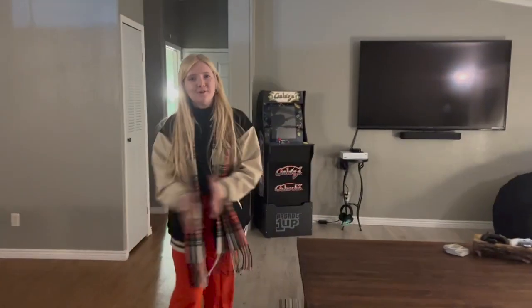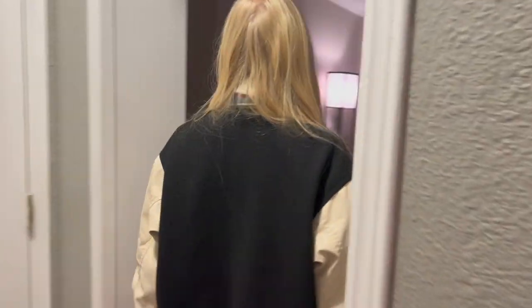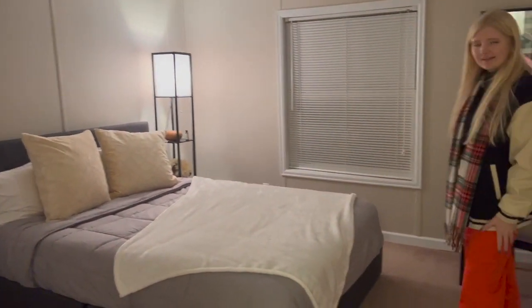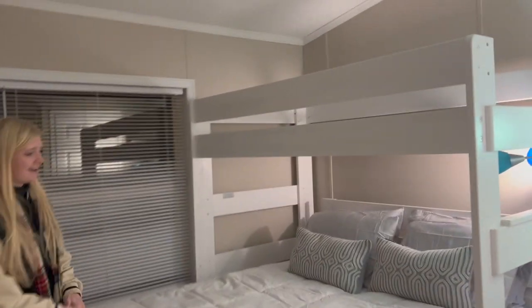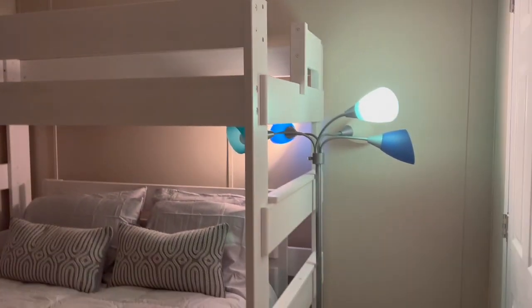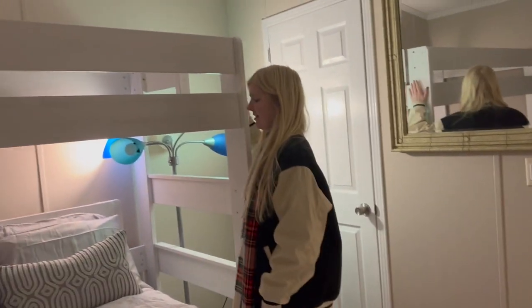Then we have our two bedrooms over here. This is guest bedroom one — it's a queen bed. And this is so cute. This is our second bedroom — our beachy themed room. We have a queen down here and then a single up top. The mattress is not here yet, but this is our queen bed and I just love this. Amazing.